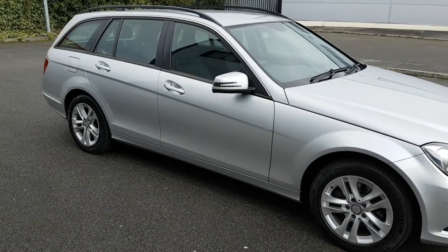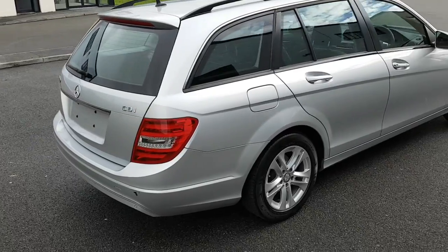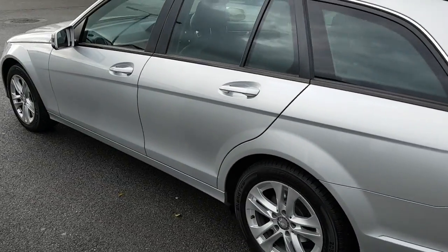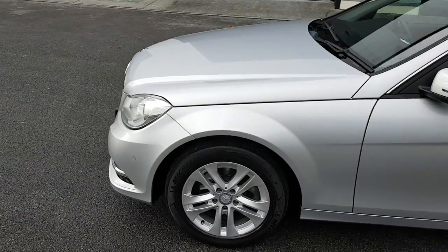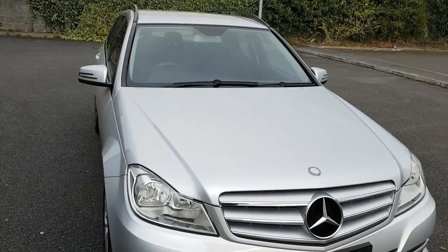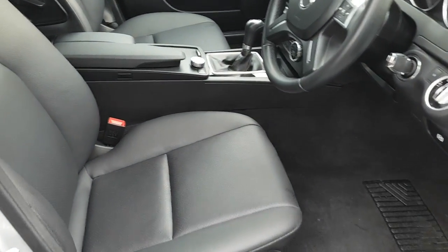Today we have a 2012 Mercedes C200 CDI Estate in the Executive SE spec. The car has 16 inch alloys, front and rear parking sensors, colour coded door handles and mirrors, daytime LED running lights, and full leather upholstery.